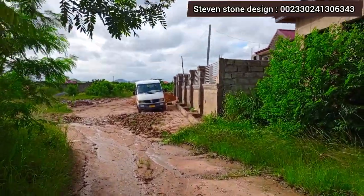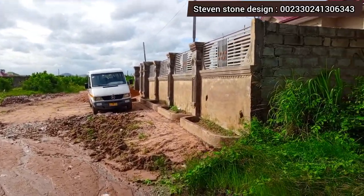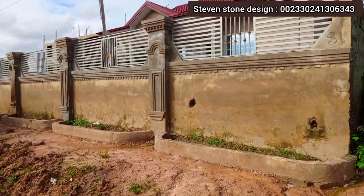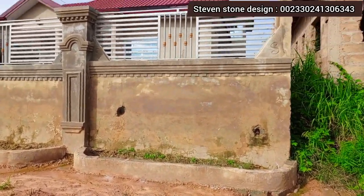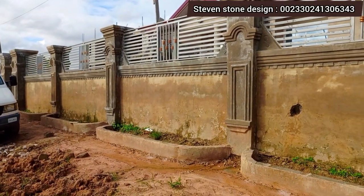Hello, welcome again to Steven Stone Design. So I won a contract inside Casua Big Apple, and I'm here to share an update with you. My customer is facing a problem of dampness, and we are here to solve this problem by placing natural stone cladding.